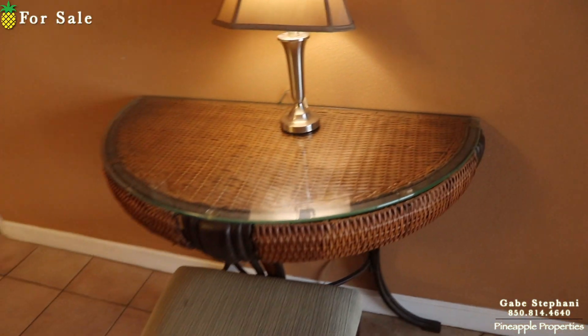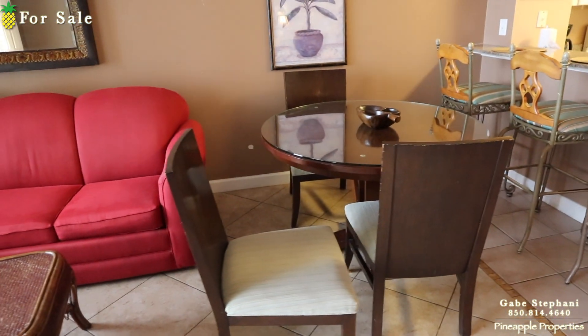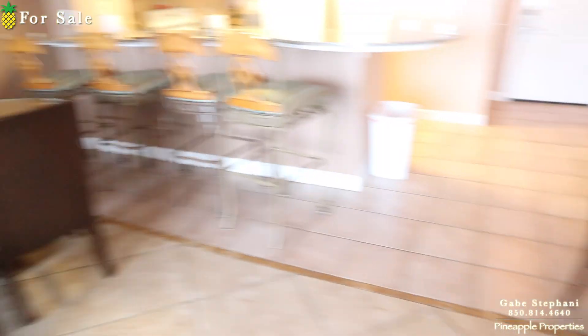They've got this cool little desk area, four bar stools, a little three-top table right there, and four chairs right there.